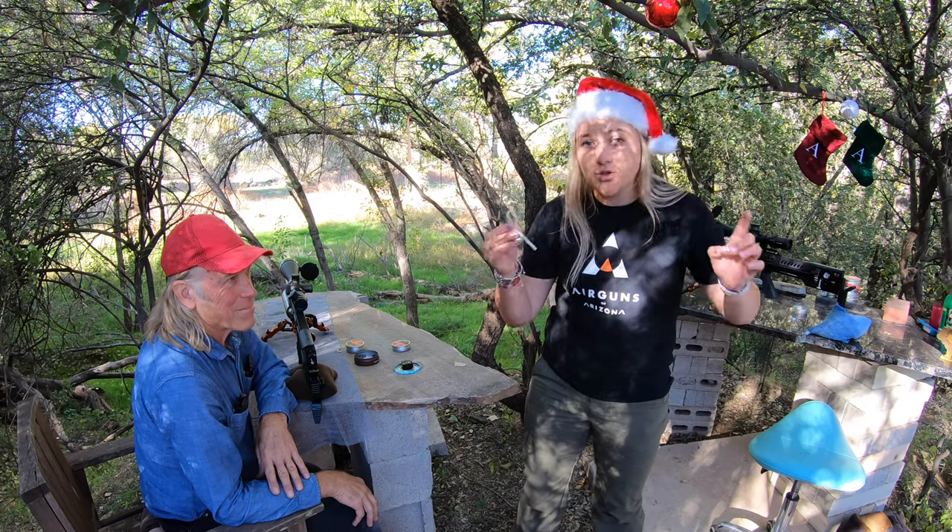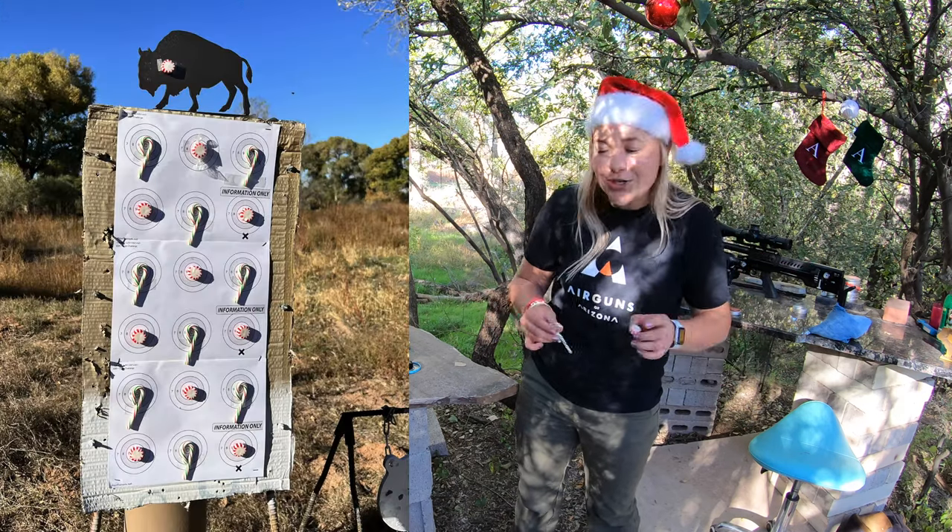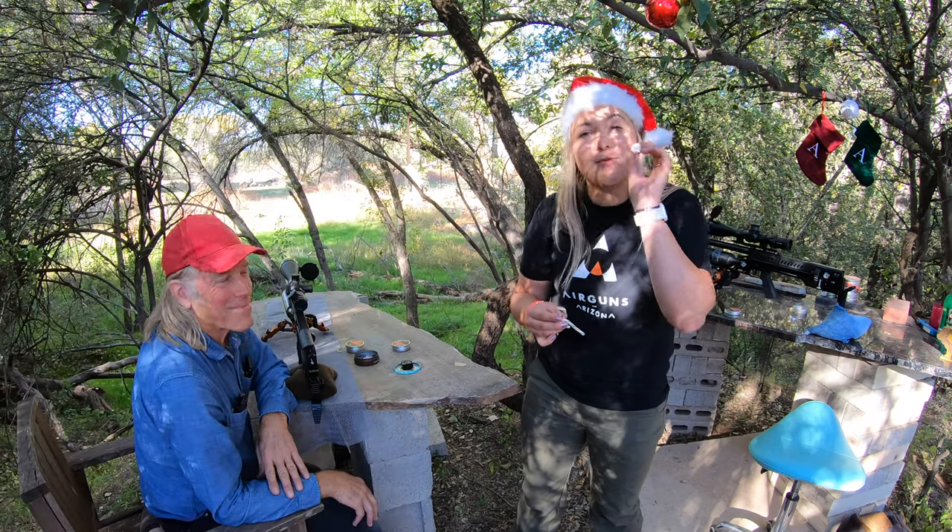They're both in .22 caliber, both shooting Monster Redesign pellets, so it's a fairly fair challenge. We're going to try to shoot these today, and we're going to watch them explode.